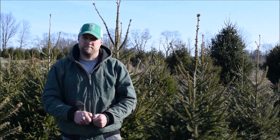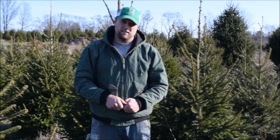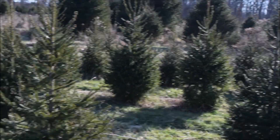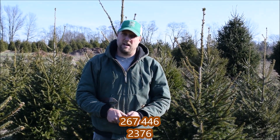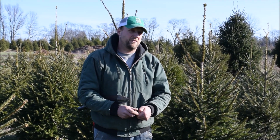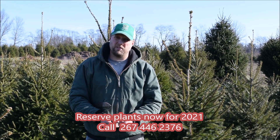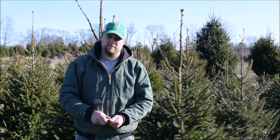Thank you very much, Mike. If people want trees or shrubs, how can they call you? Because we do have a lot of large trees and shrubs available here at Highland Hill Farm on Route 313 in Fountainville, PA. You can contact me — my cell phone number is 267-446-2376 — or you can come in and visit my dad. He's here every day at Highland Hill Farm, located on Route 313 in Fountainville, Pennsylvania. This also explains the shortage of Christmas trees in December of 2020.